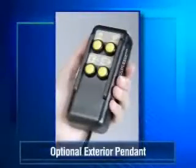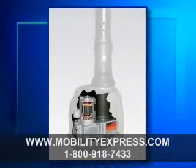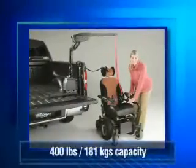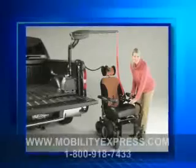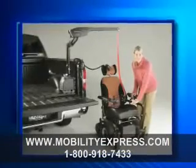With the optional exterior pendant package and fold-down lift head, the Curbside with direct gear drive technology is the choice of many pickup truck lovers. Its 400-pound (181-kilogram) lifting capacity and exterior-grade finish make it a natural for handling that super-sized scooter or power wheelchair.